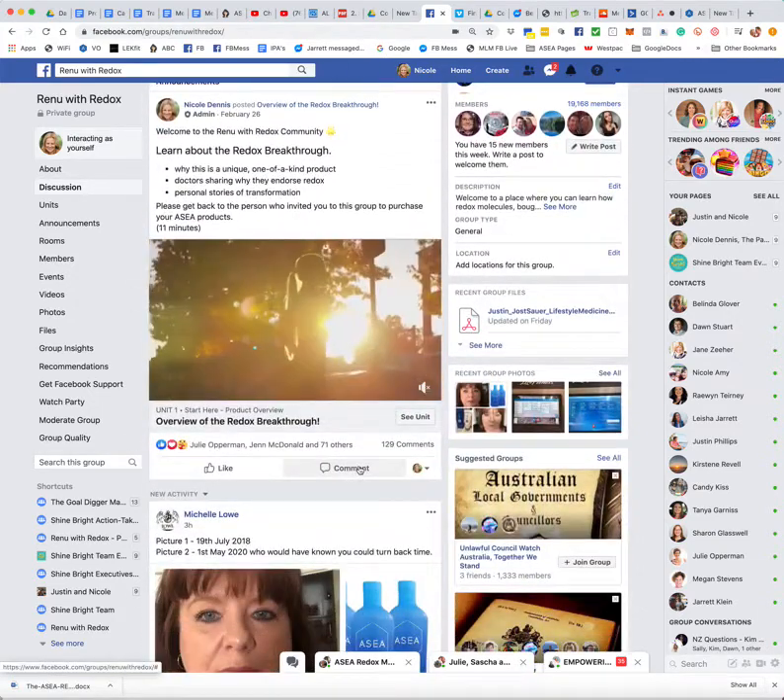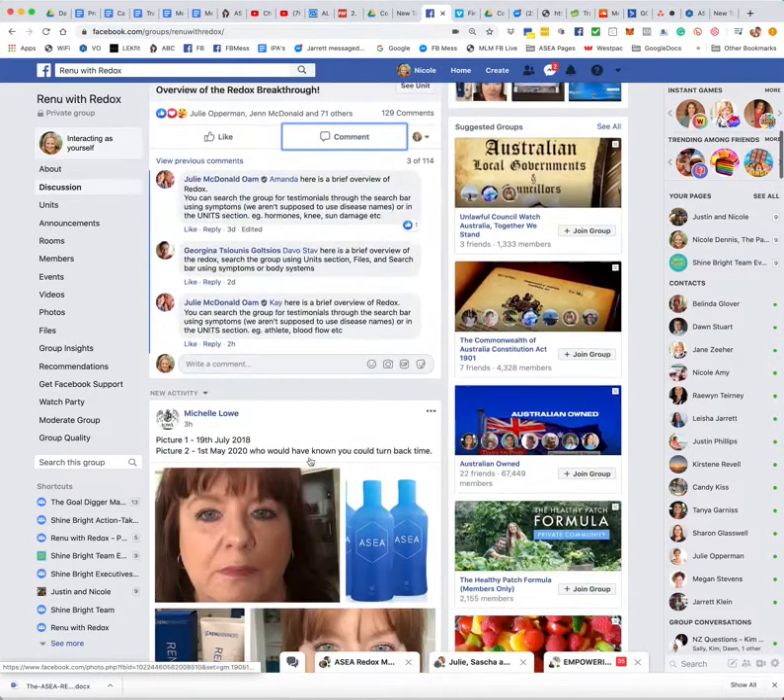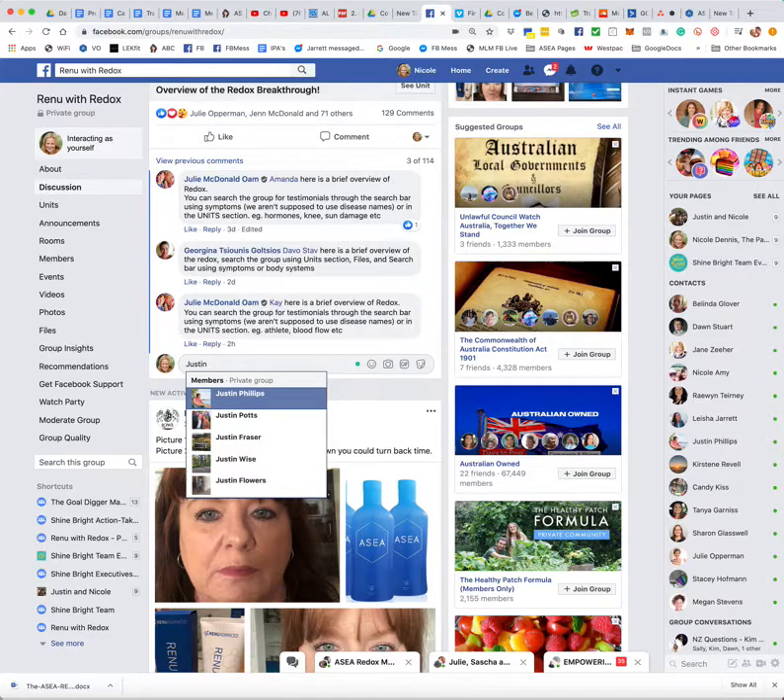So I'm going to use my husband Justin as a test case. I'm going to pretend that he is my prospect. He's got a thyroid issue — which he used to — and I'm going to tag him in this overview post, which is an overview of Redox.